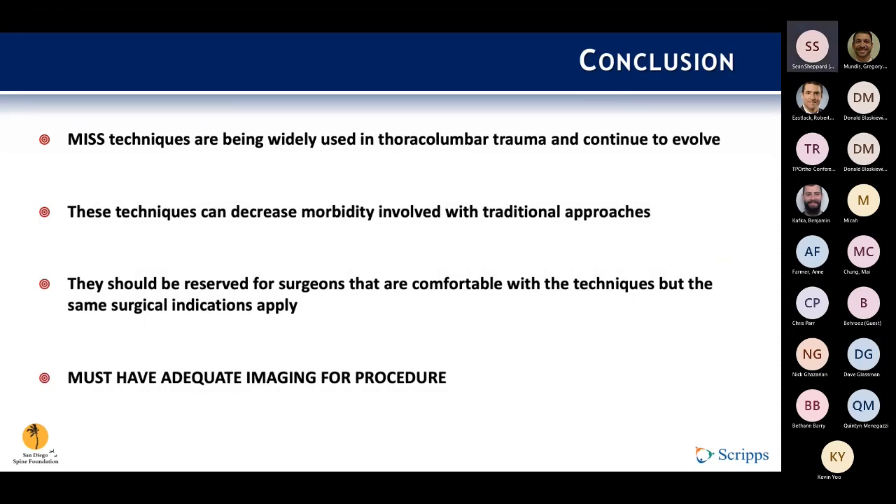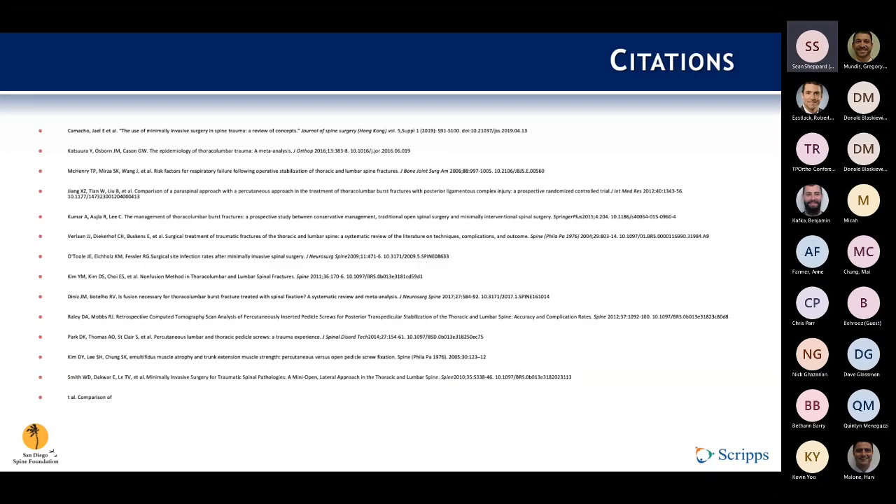In conclusion, I've brushed the surface on this topic — there's probably hours worth of literature I could draw from. MIS techniques are widely used in the thoracolumbar trauma setting and continue to evolve. The techniques can decrease morbidity compared with traditional approaches, especially in polytraumatized patients where damage control principles are important. They should be reserved for surgeons comfortable with the techniques, though most surgeons today are being trained in at least one or two. The biggest takeaway regarding contraindications: you must have adequate imaging for the procedure.